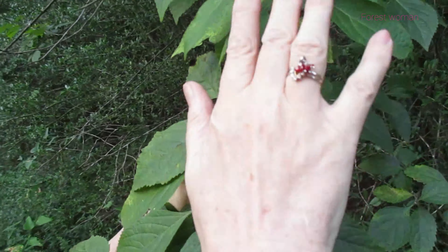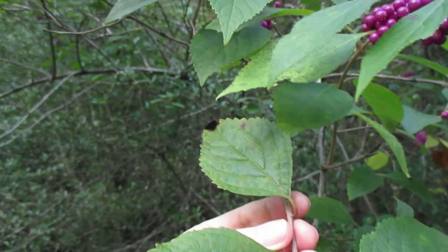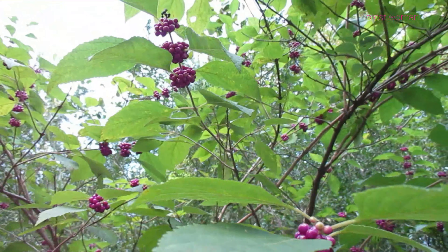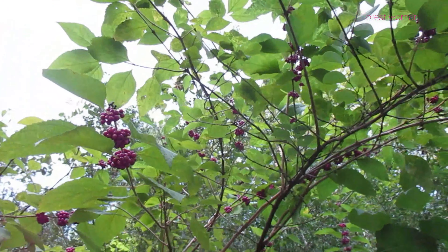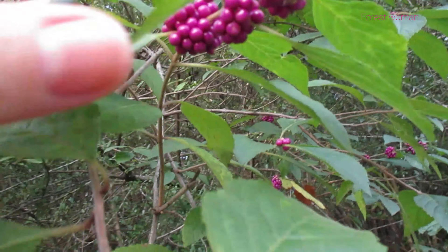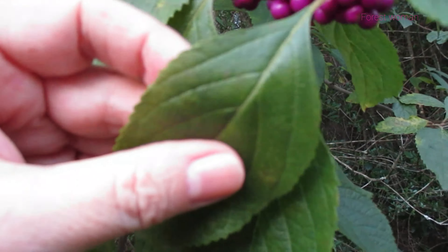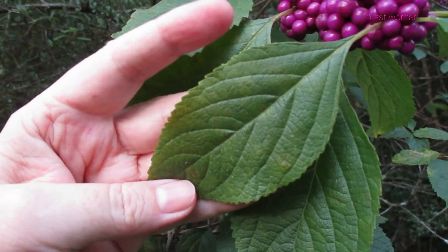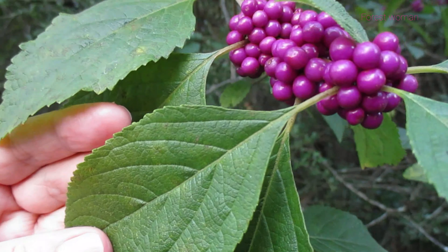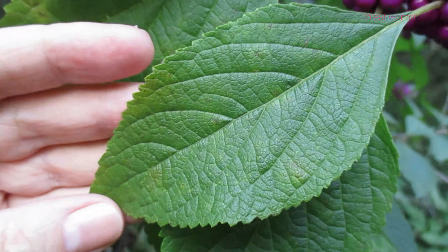Can you see them? So many. Look. You can eat them, you know. They're not poisonous. And the leaves are used too. I think they rub them on horses to keep the flies away or something like that. It's a mosquito repellent. Let me show you what the leaf looks like.